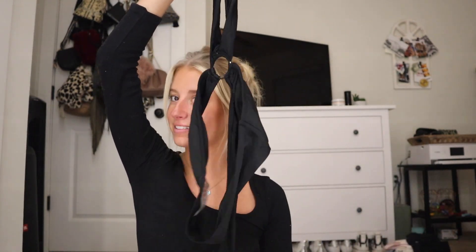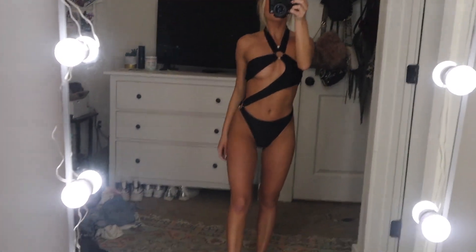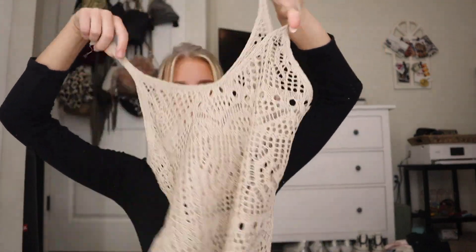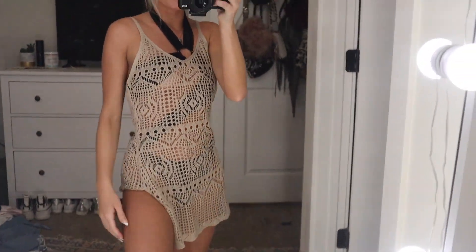The next thing that I got from Shein is actually this one piece — it's a swimsuit, but it's really cute. The next thing that I got is this beach cover-up. It's just like nude and it's just like crochet, has a little slit on the side — just something easy to throw on with your swimsuit, you know.